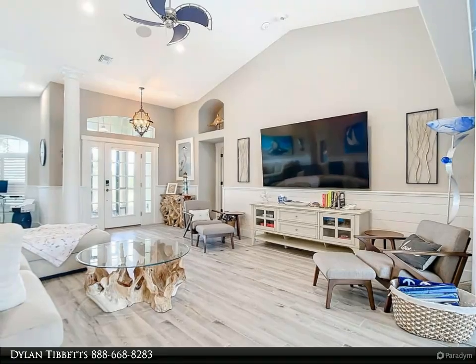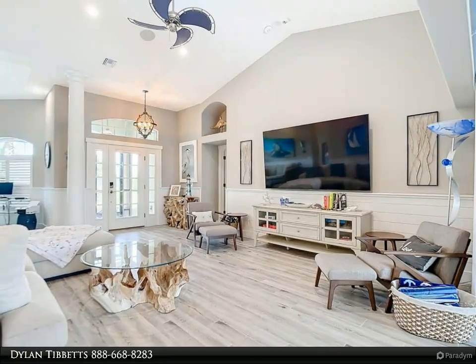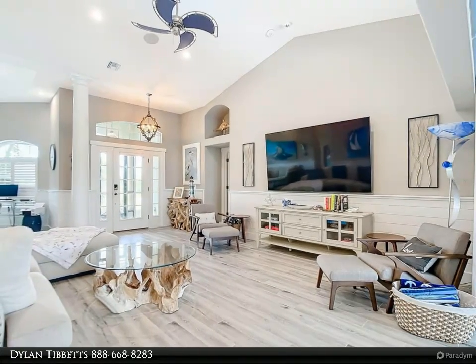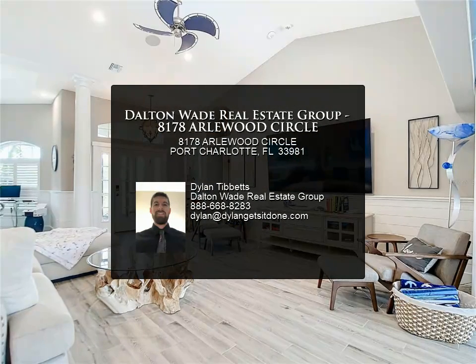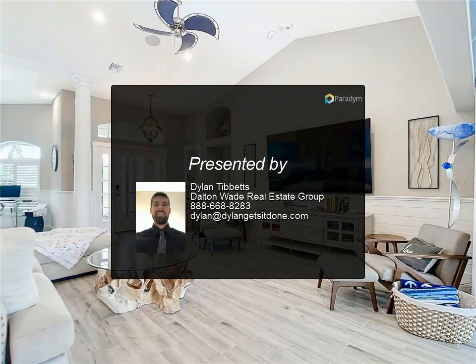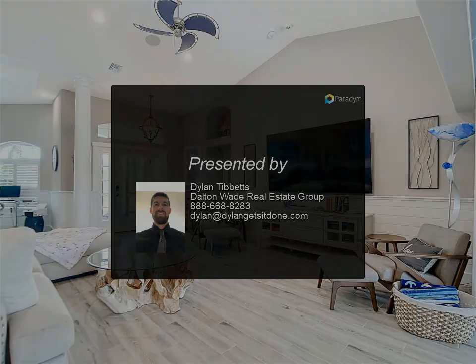The air conditioner is 2020 and there is a newer water heater as well. The home is being sold fully furnished and is truly move-in ready. Come take a look at your own slice of paradise today. For more information, contact us.